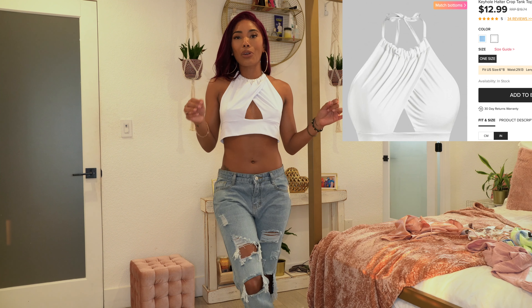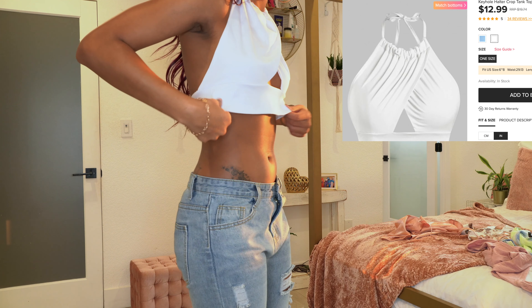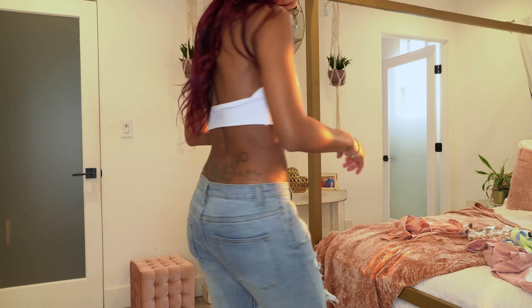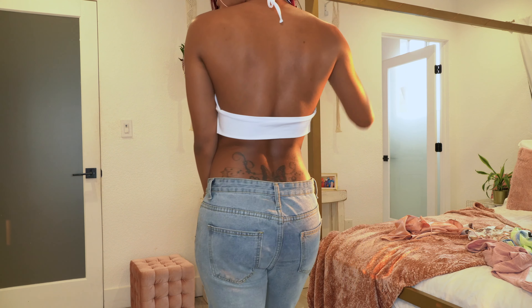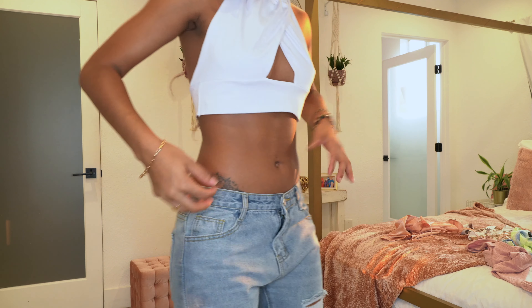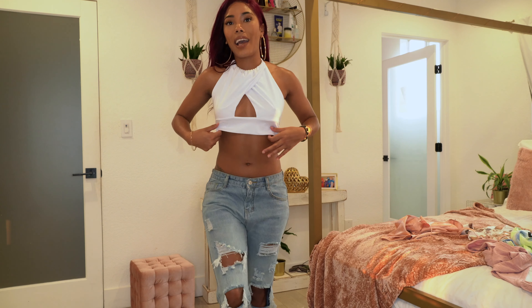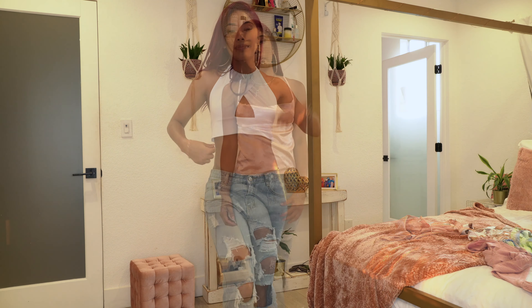The next top is this white one, and it would have been really cute but it's so big. I got it in a small and it does not fit — it's so droopy. It just ties in the back, but yeah, it's just way too big. That's disappointing.